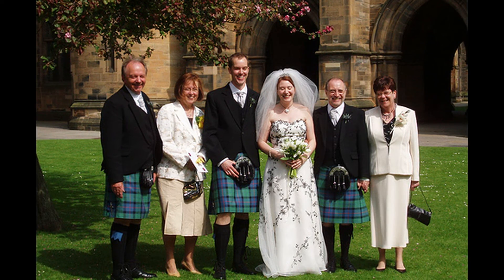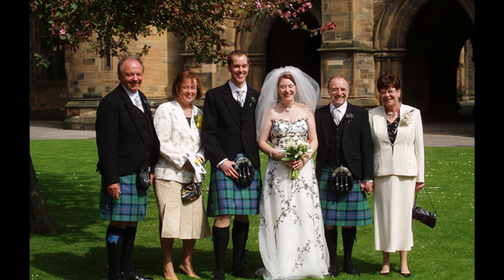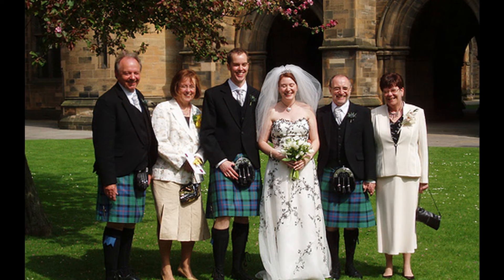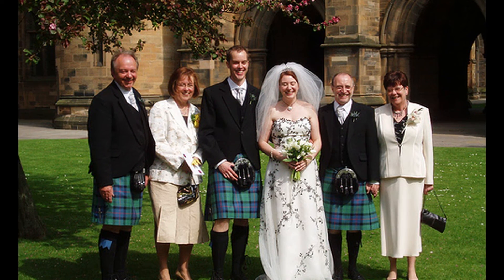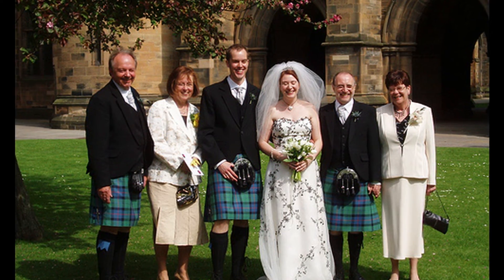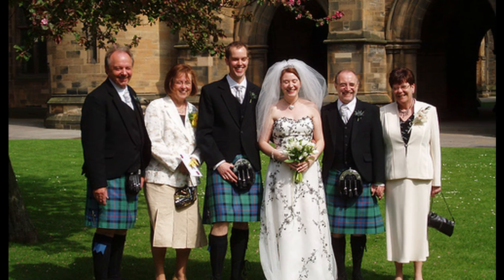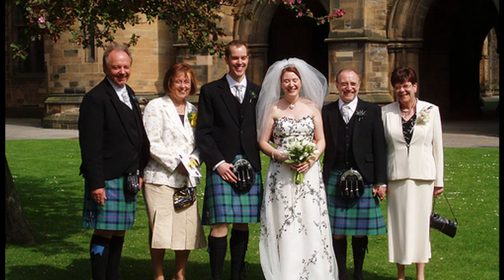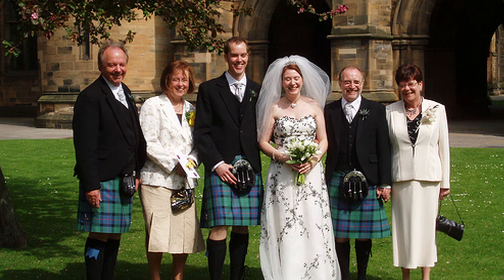Choose a month. The month you get married factors greatly into the cost — it's all about supply and demand. Most weddings occur in August, followed by June, February, and December. The least popular month for a wedding is January, so booking your venue in January is going to save you money.